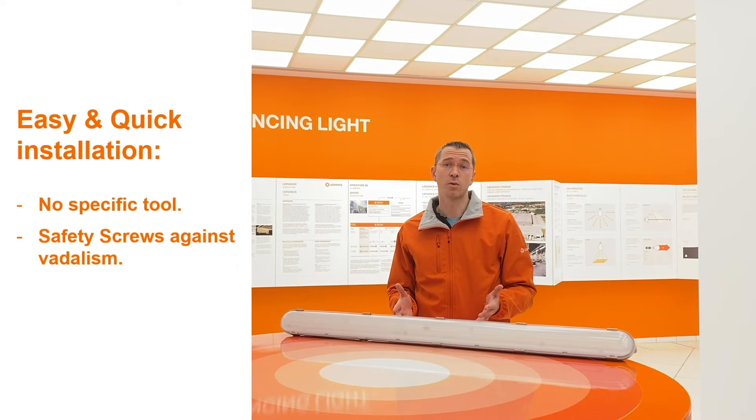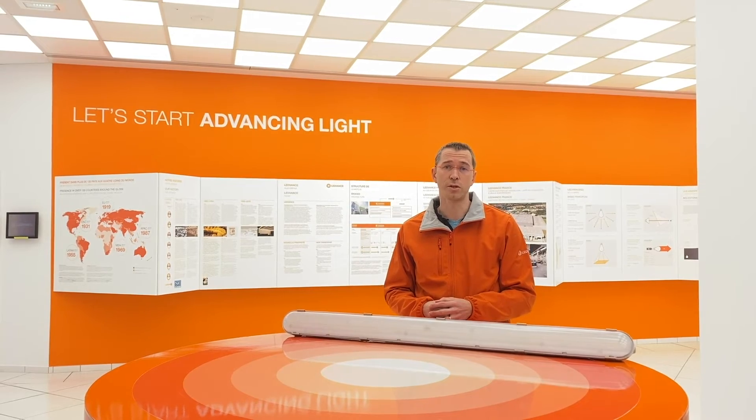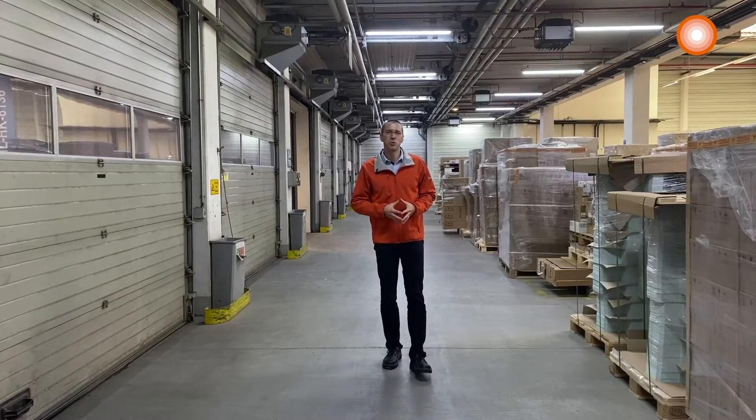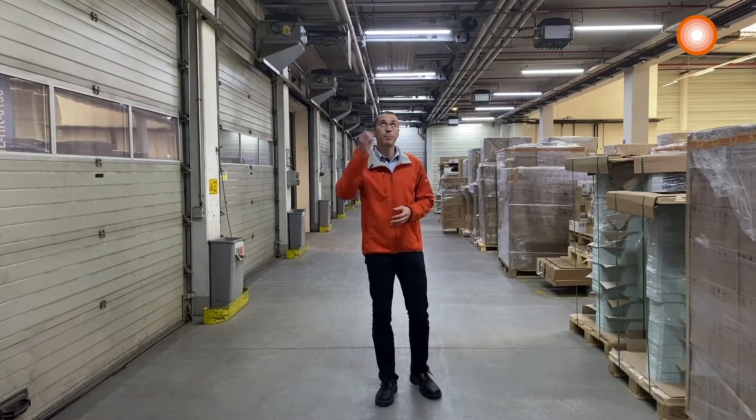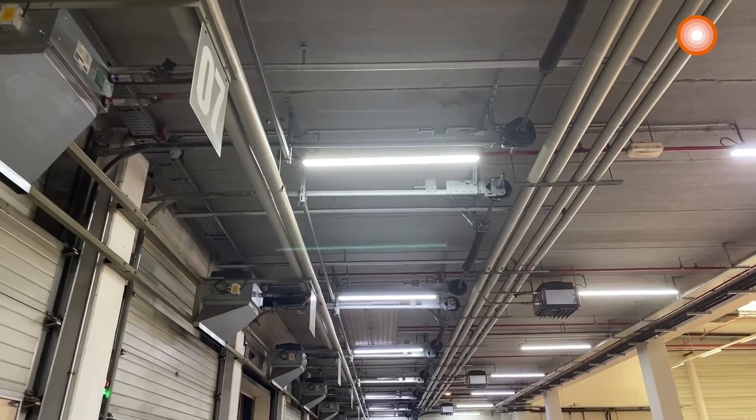For installers, it's really easy to install and it will save you time on a global installation. Here I am at the LEDVANCE European Logistics Centre where the damp-proof LEDs IP65 are installed. They were chosen for their resistance to dust, robustness and good light quality.